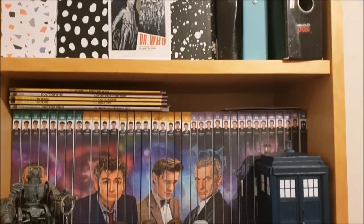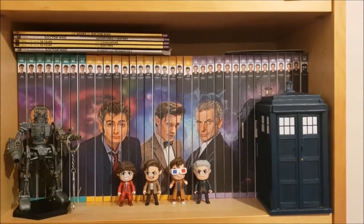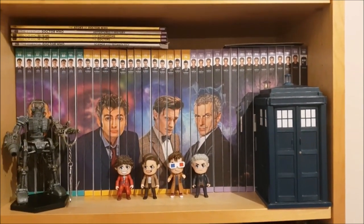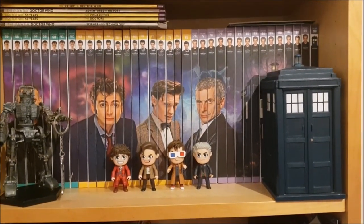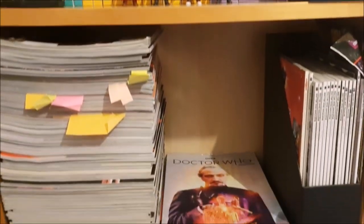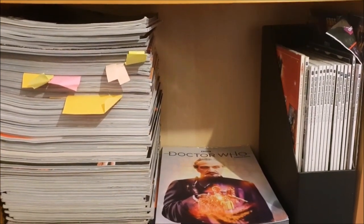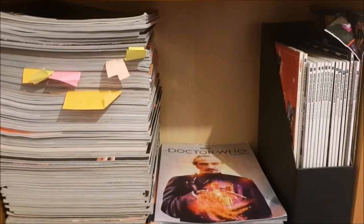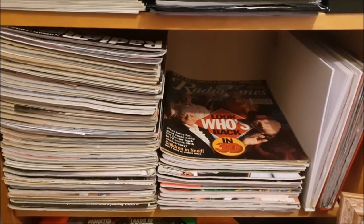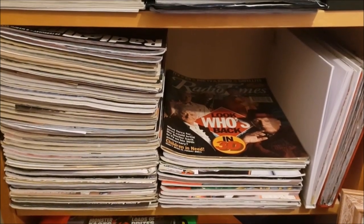The next shelf down largely consists of the last 36 volumes of the Complete History. Above them I have a few essential Doctor Who and Doctor Who Magazine special editions and the series 11 art cards. Then in front of the Complete History I have an Eaglemoss Cyber King holding a 50th anniversary keychain, four kawaii Titan Doctors and a TARDIS. The third shelf is where I keep all my dedicated Doctor Who Magazines with space for future issues, and on the right I have another magazine file with DWM special editions in. The fourth shelf is full of Radio Times with Doctor Who front covers again with space for future issues, and then the two notebooks on the end are full of Doctor Who articles and clippings from newspapers or magazines that I haven't kept.